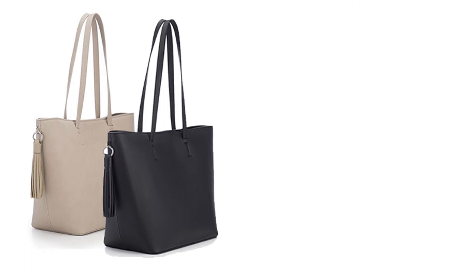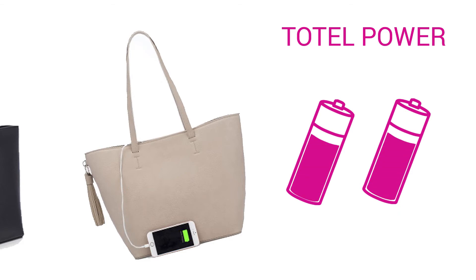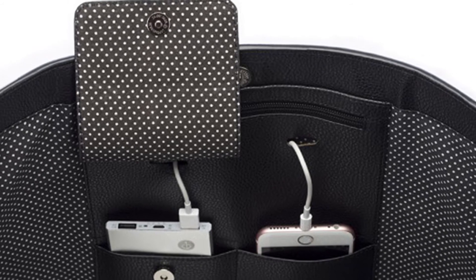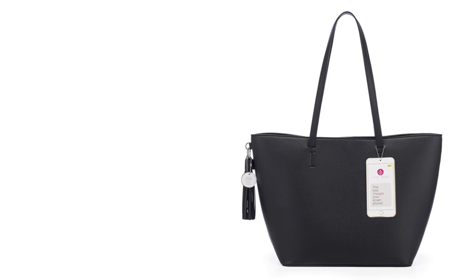Nothing says functional like a tote bag with an integrated tech solution. The total power provides more than two full charges to smartphones and has enough room to pack any essentials. This fully-lined tote is crafted in supple vegan leather and comes in stylish black and tote finishes.